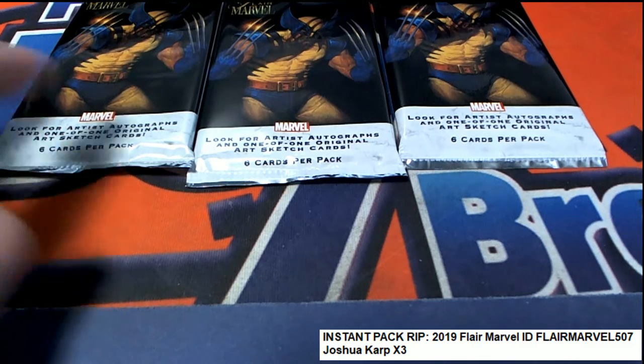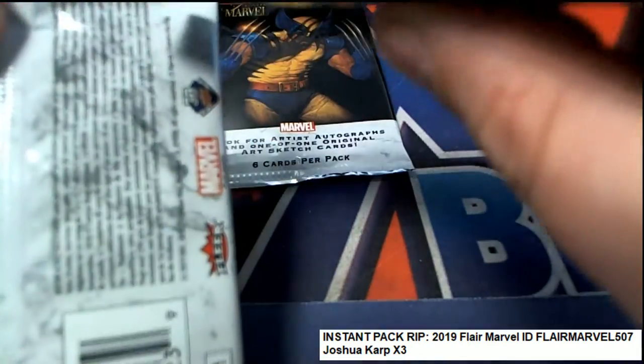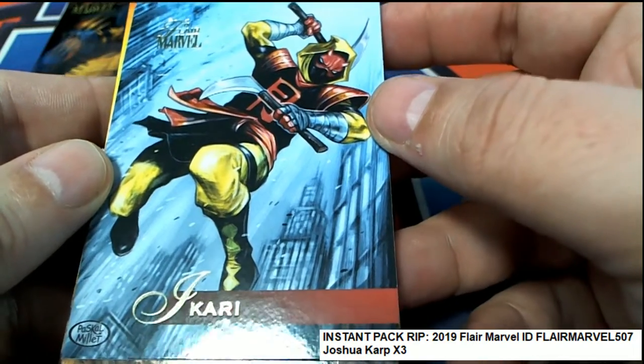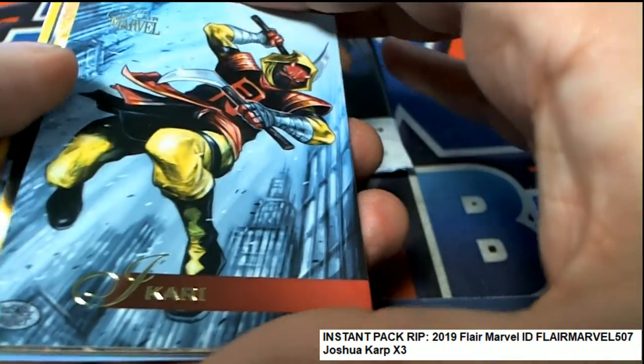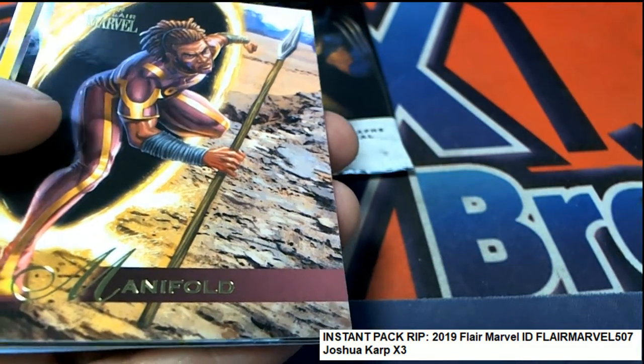Good luck, wishing you the best in Marvel Flare. Let's find out what happens. Joshua Kay is looking for one of these sketch cards and some of the bigger hits you can find. We have some really nice artwork here being shown off. Looking for the big sketch card hit.